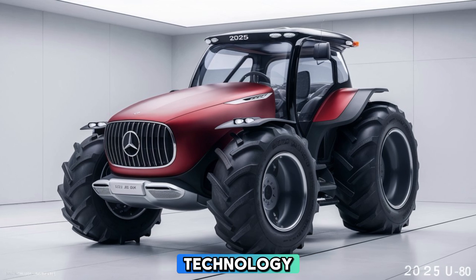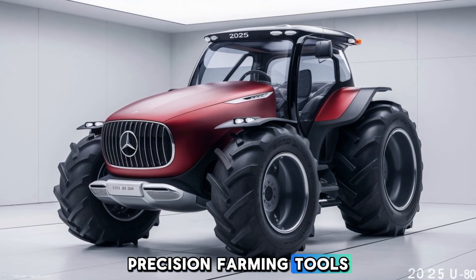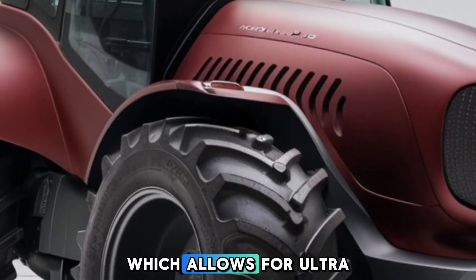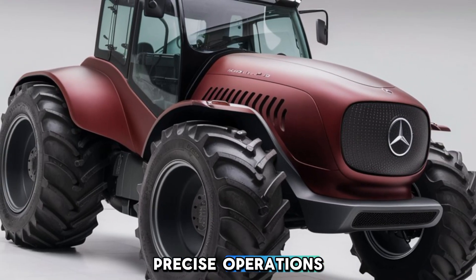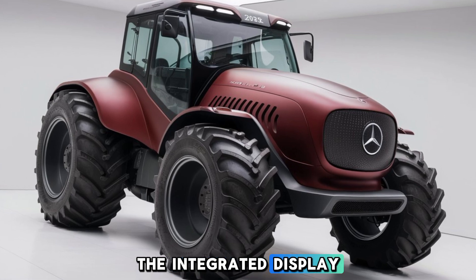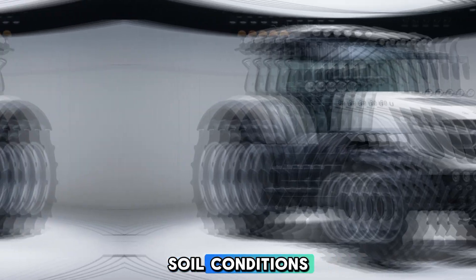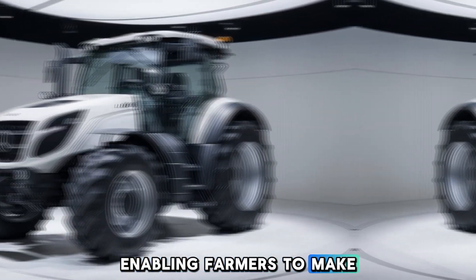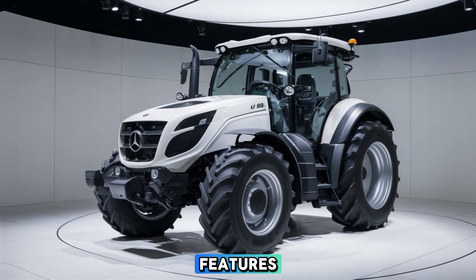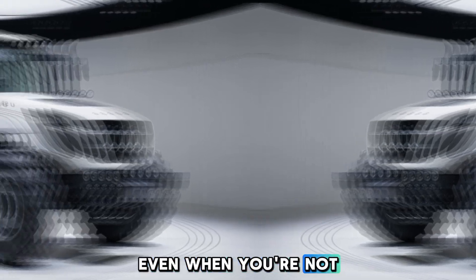Let's talk about technology. The U80 comes equipped with cutting-edge precision farming tools, including GPS-guided steering which allows for ultra-precise operations, reducing overlap and saving time and resources. The integrated display provides real-time data on everything from fuel consumption to soil conditions, enabling farmers to make smarter decisions on the fly. And with remote connectivity features, you can monitor and manage your tractor from your smartphone, even when you're not on the farm.